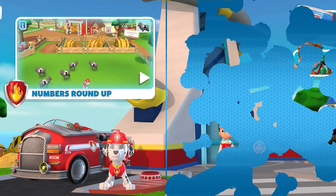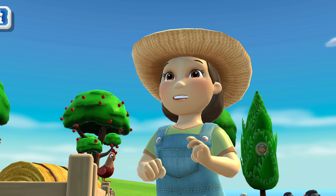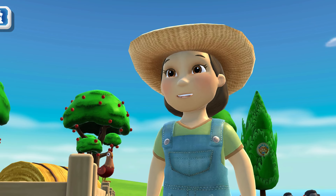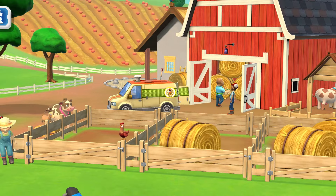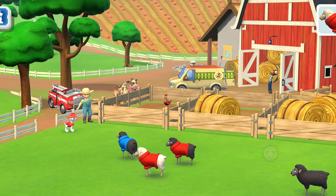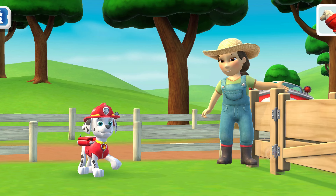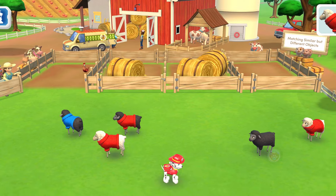Let's see — Farmer Yumi can count. Thanks for giving me a hand on the farm, Marshall! Wow, the sheep are gonna love all this food! Mr. Porter brought some leftover veggies for the sheep to eat! Can you bring these sheep to me? I'm fired up! All right, you hungry sheep, follow me!